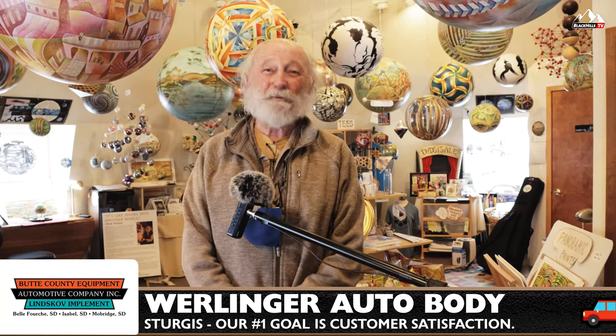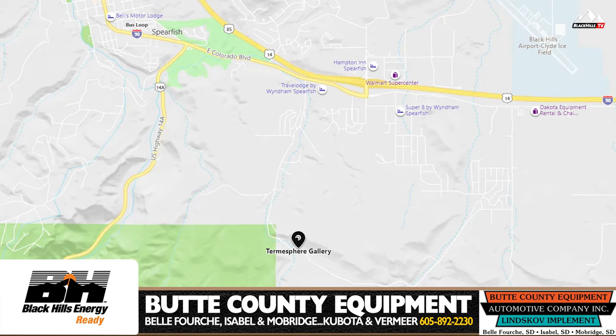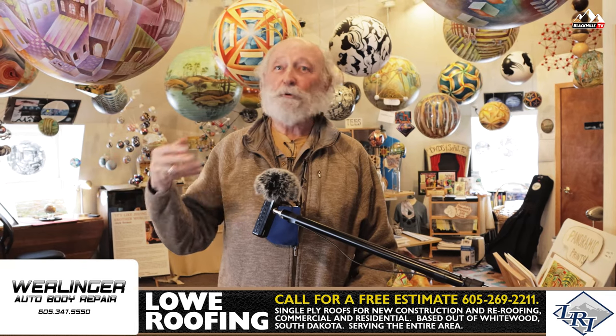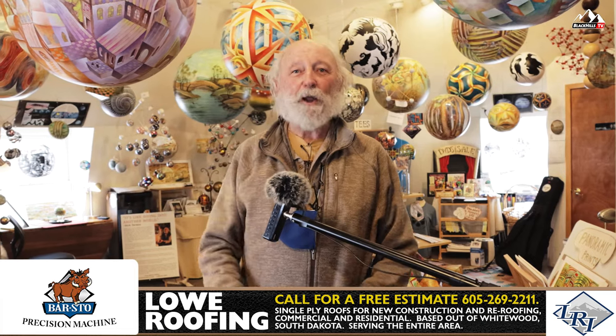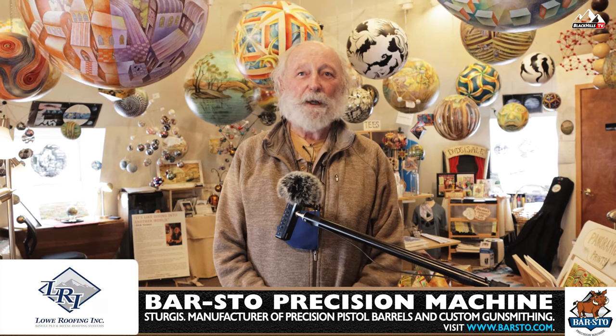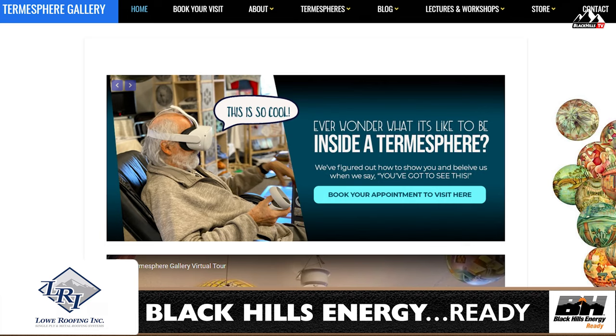We have lots of items to buy if you want — little things, big things, very very big things like this. To find our place, we're just on the outskirts of Spearfish on 1920 Christensen Drive. If you have a GPS, just put Termosphere Gallery in and it'll bring you right to our door. We've got a parking lot right out front and we invite people to come on in. The website is termospheres.com, and it has tons of cool stuff on it — videos of things and all kinds of stuff. I hope you'll check it out and come visit us. Thanks.